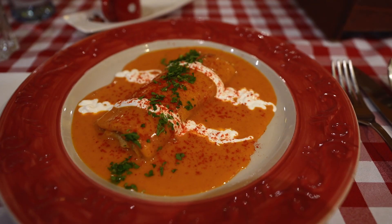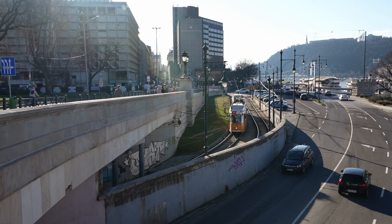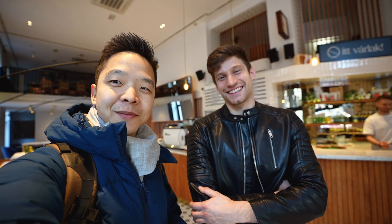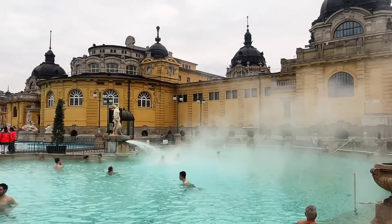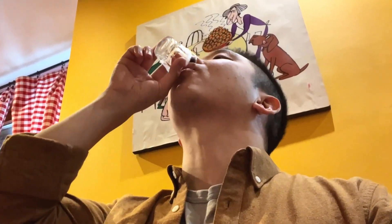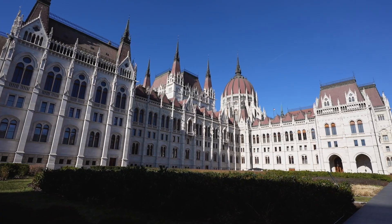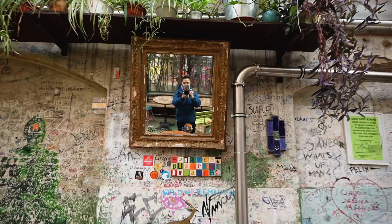I made it here to Budapest. He invited me to his new coffee shop and gave me some coffee. It's a cluster of bars in the old Hungarian ruins — so cool just exploring everywhere here.